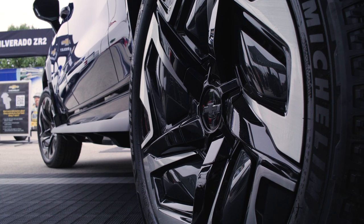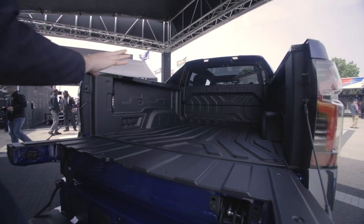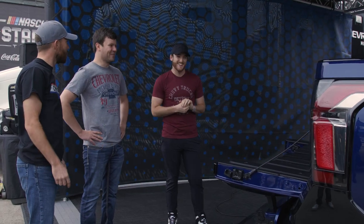What size wheels are those? 24. Yeah, they're big. Tailgate's nice. You've got the extra step. With your gray hairs, it'll help you get in there. For sure.